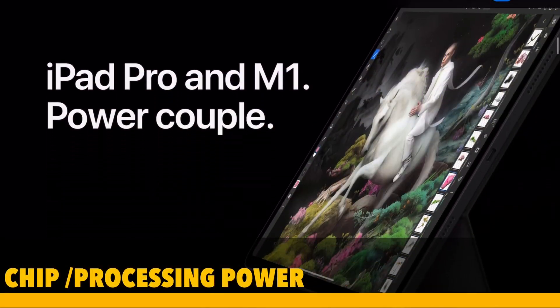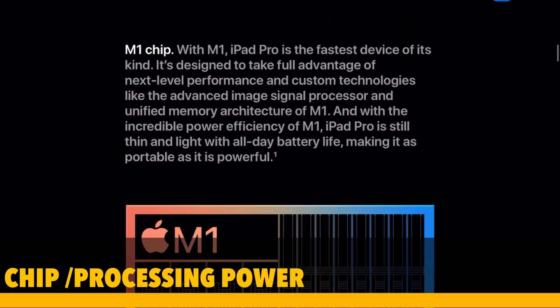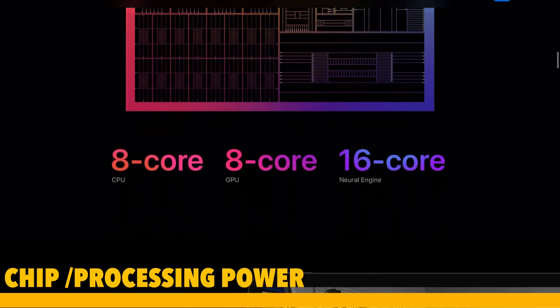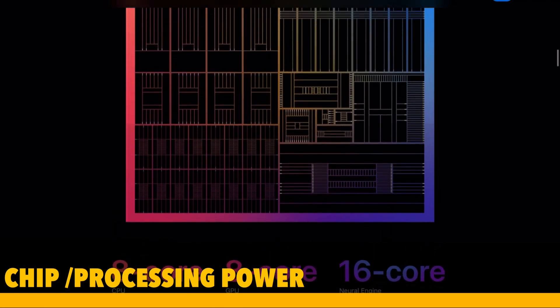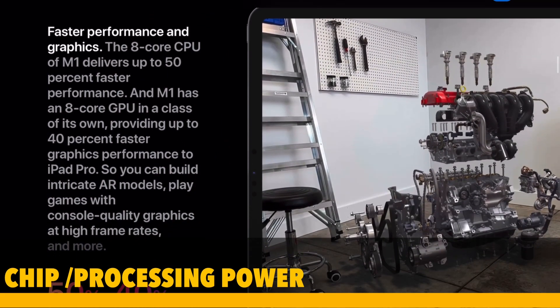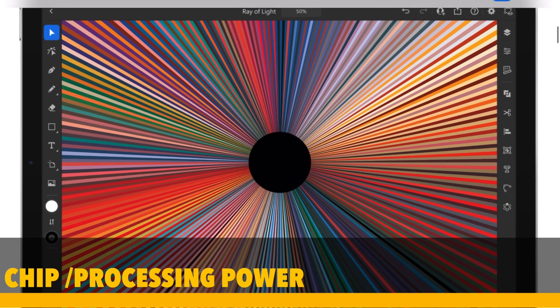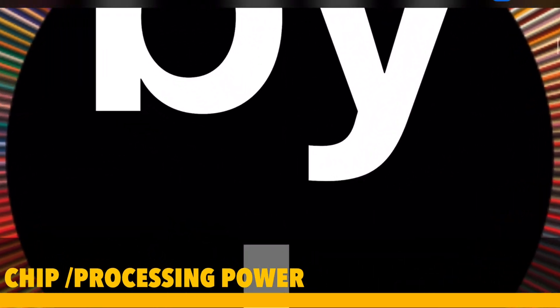Pertimbangan pertama soal chipset dan processing power. Ini nandingin antara chipset-nya iPad Air dengan Macbook Pro. Tapi ingat, ini dipakainya kan untuk aplikasi iPad. Jadi meskipun secara benchmark udah pasti lebih kencang, tapi apa perlu? Pakai Apple A14 Bionic sudah sangat gahar melibas aplikasi apapun. Singkat kata, nggak ada aplikasi yang hanya bisa jalan di iPad Pro sementara di iPad Air jadi bapuk — semuanya lancar. Jadi skornya 1-0 untuk iPad Air 2020.